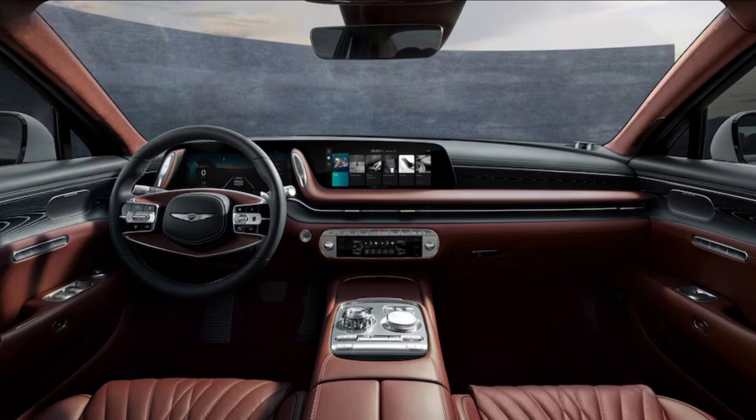It's equipped with everything from an augmented reality navigation system to a 23-speaker Bang & Olufsen 3D sound system, to rear-seat neck pillows. The standard mood curator offers four programs that tailor ambient lighting, sunroof and rear window screen positions, seat massage, audio settings, and what scent you want pumped through the air conditioning system.